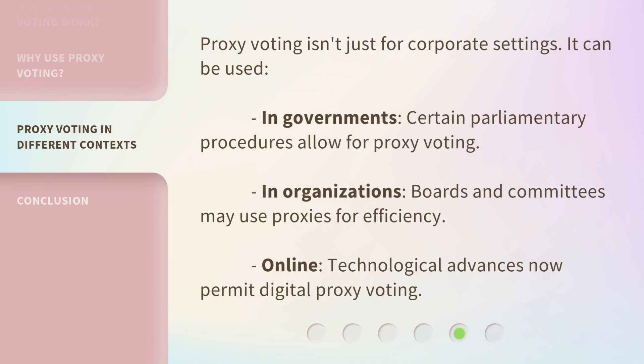Proxy voting isn't just for corporate settings. It can be used in governments, where certain parliamentary procedures allow for proxy voting; in organizations, where boards and committees may use proxies for efficiency; and online, where technological advances now permit digital proxy voting.